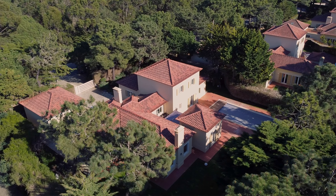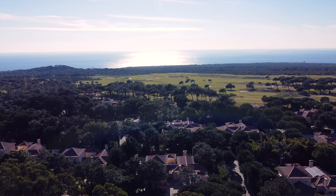Welcome to Quinta da Marinha, the most desired address in Portugal. This cozy villa of Portuguese style architecture is located in a more private and exclusive area of the Quinta da Marinha complex, nestled between the 8th golf course and equestrian center of the complex.